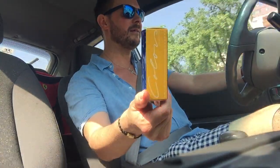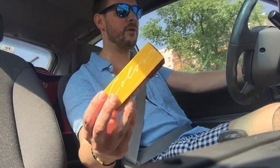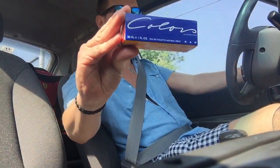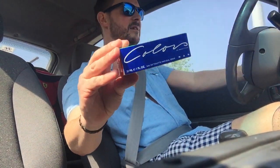Remember those days, those of you who like Formula One and were around back then? Yes — Colors by Benetton is the fragrance that I'm going to be presenting to you today.